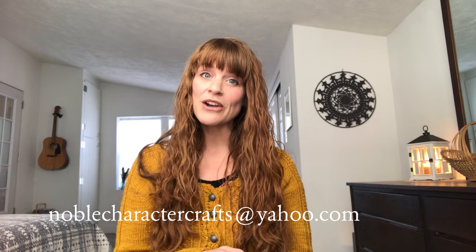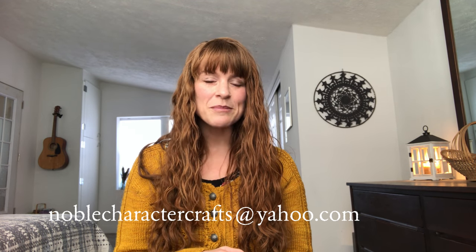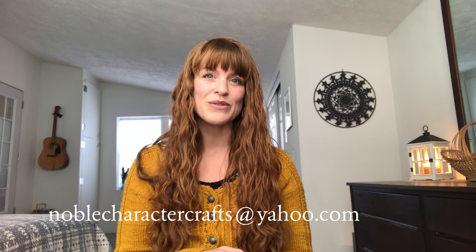You can find me online on Instagram at Noble Character Crafts, and you can also get in contact with me through my email at noblecharactercrafts@yahoo.com. I will have links to the places you can find me in the description box below, as well as the show notes for this episode.